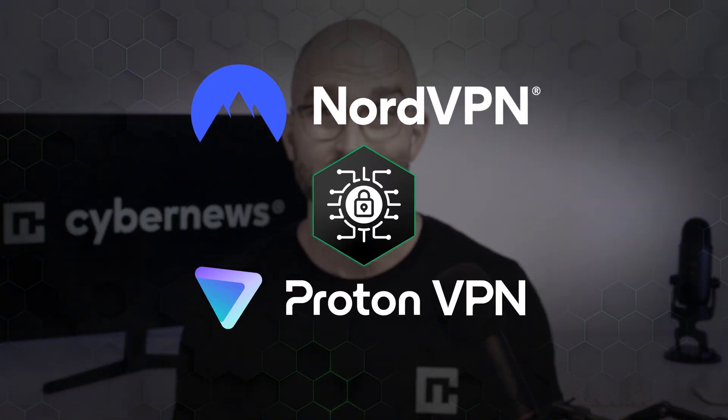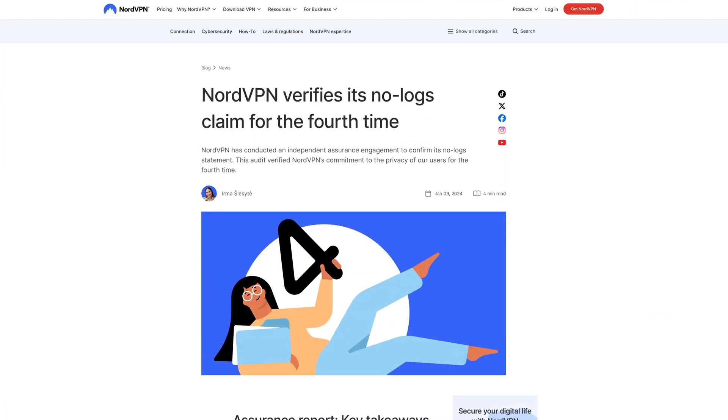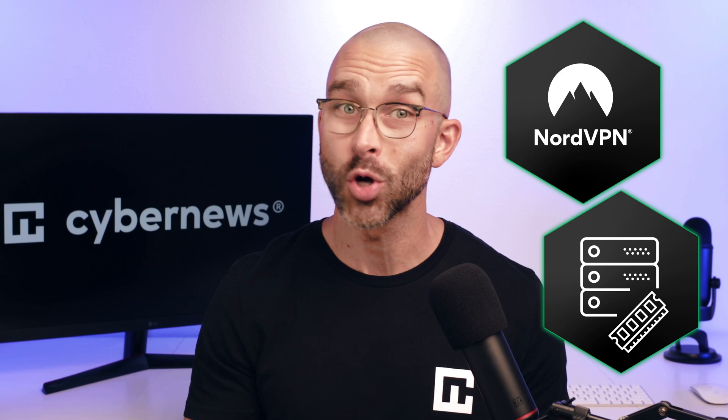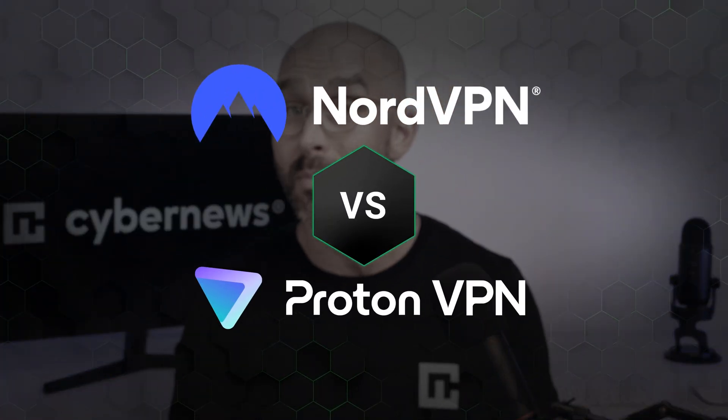Which VPN is the safer choice? These days, any reputable VPN, including NordVPN and ProtonVPN, offers multiple layers of security. Both use cutting-edge encryption to protect your internet traffic and are based in privacy-friendly countries. Their no-logs policies have been audited and verified by independent parties. NordVPN further demonstrates its commitment to privacy by using RAM-based servers, which automatically erase all data during a reboot. On the other hand, ProtonVPN stands out for being completely open-source, allowing anyone with technical expertise to examine their source code for vulnerabilities. Overall, both offer top-notch privacy and security measures.